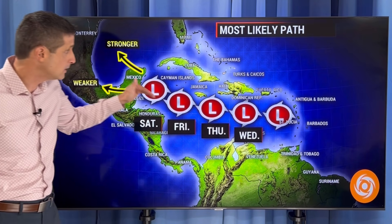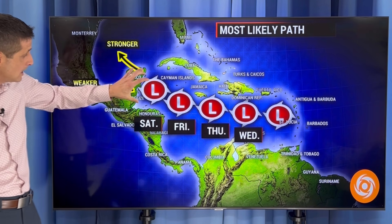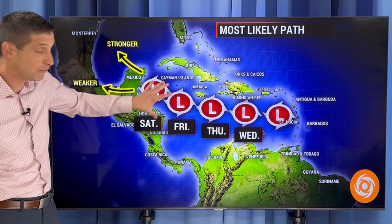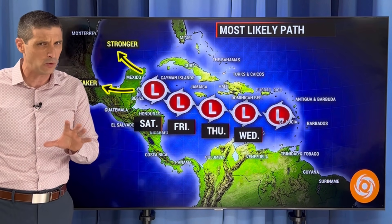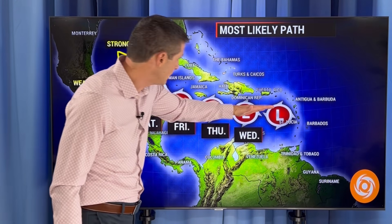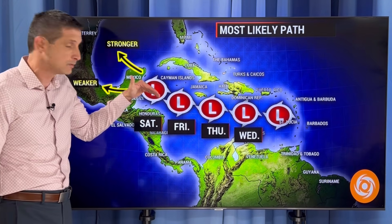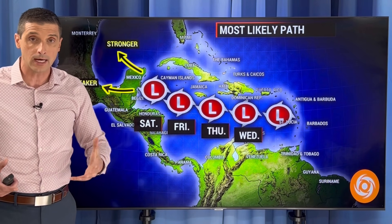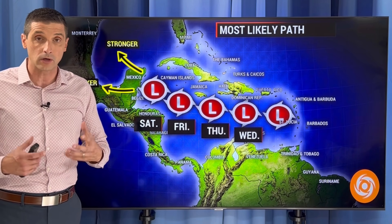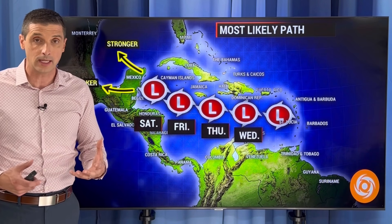Now, the most likely path of this tropical disturbance. A couple of days ago I had it forming into a tropical storm in the western Caribbean. Right now I'm not quite sure that's going to happen — just keeping it as a strong tropical disturbance moving across. So that is better news. I'm not seeing signs that this is going to flare up quickly and just slam into Jamaica or anything like that.